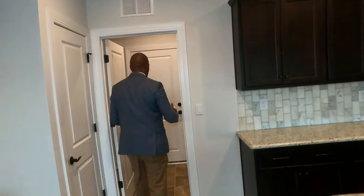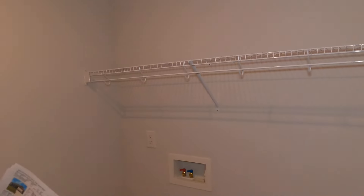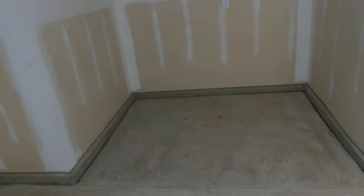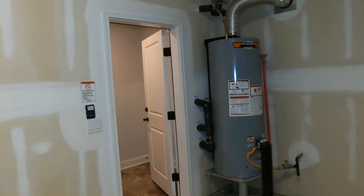Walking into the laundry area, there's a washer and dryer hookup, extra shelving, and a huge storage area. Then the two-car garage affords a lot of additional storage. If you're a crafty person, you could have a workbench right there. The ceilings are probably nine to ten feet, which makes this an awesome floor plan. If you don't have two cars, that's even more additional storage space.